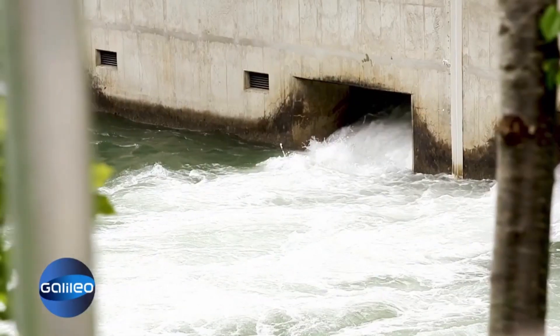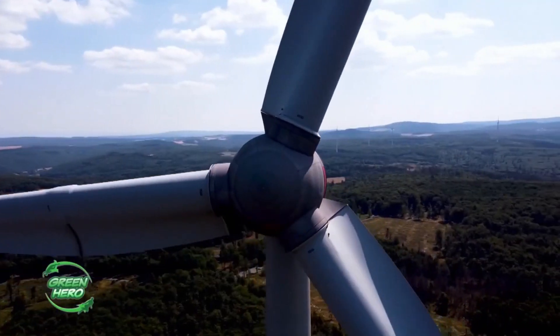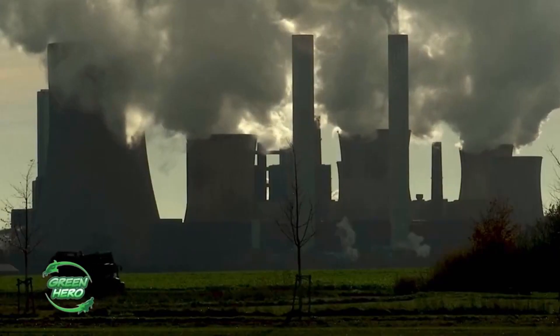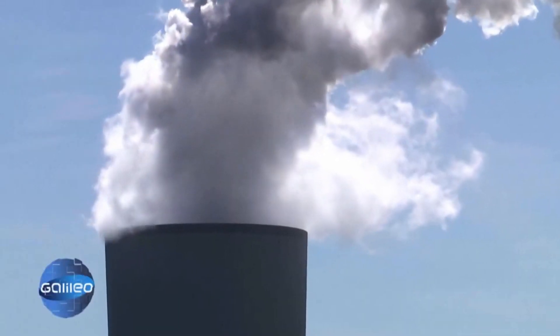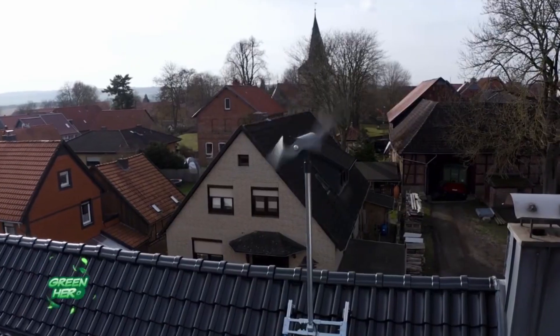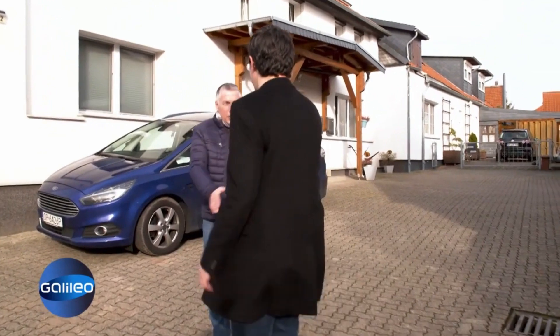But a household needs a lot more electricity. Can these wind turbines really help achieve climate goals? Germany wants to be climate neutral by 2045 at the latest, and the path there runs through renewable energies — that's where the private wind turbine would come in handy. We visit the Bremer family, where one has been in operation for two years.